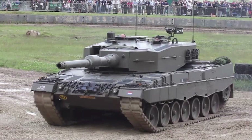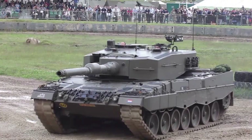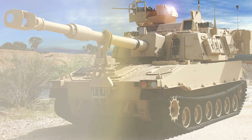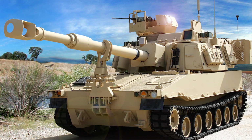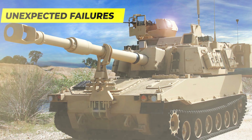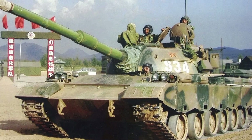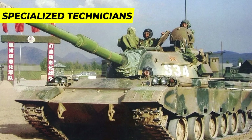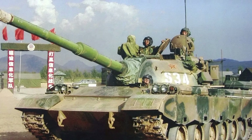After replacement, the track tension is adjusted according to specifications to ensure proper alignment and weight distribution. Tanks undergo testing to validate the functionality of the new tracks, often including short test drives. Regular maintenance, including lubrication and inspections, is critical to extending the lifespan of tank tracks and preventing unexpected failures. This comprehensive approach, carried out by trained personnel or specialized technicians, contributes to the overall reliability and performance of a tank's continuous tracks.